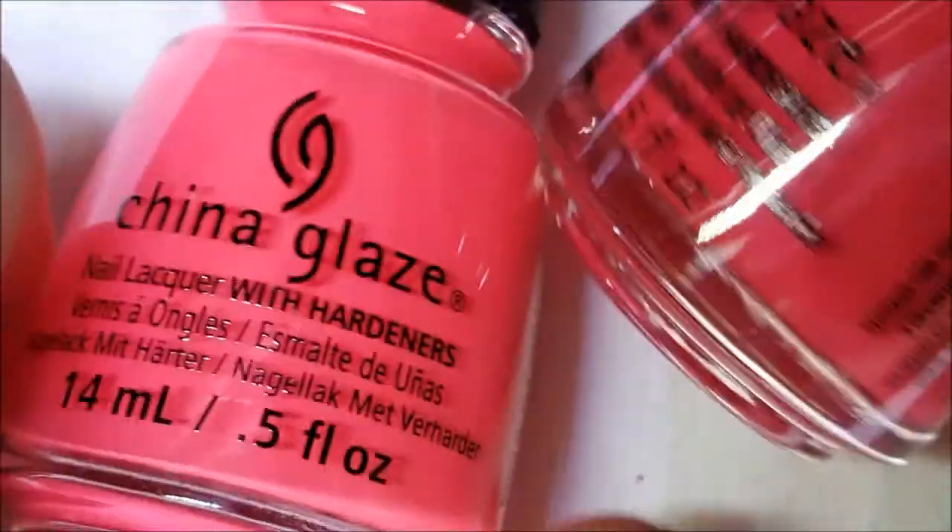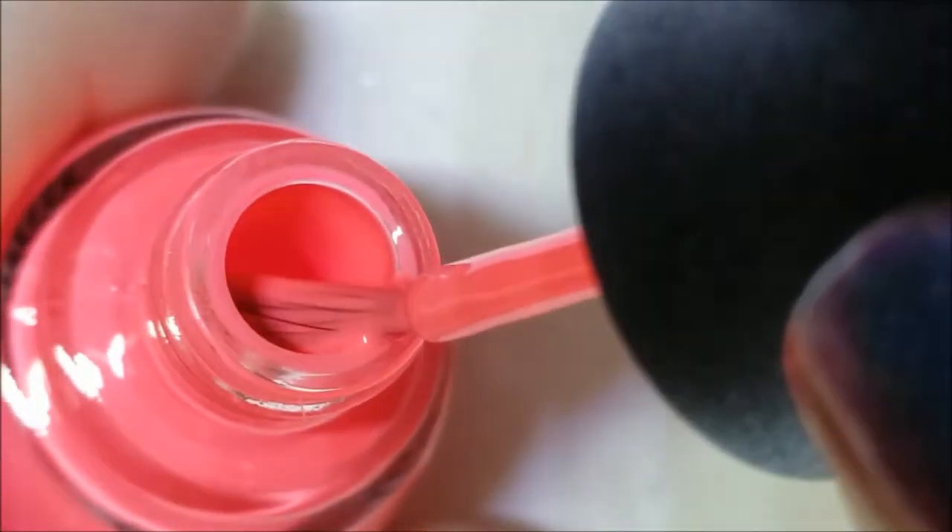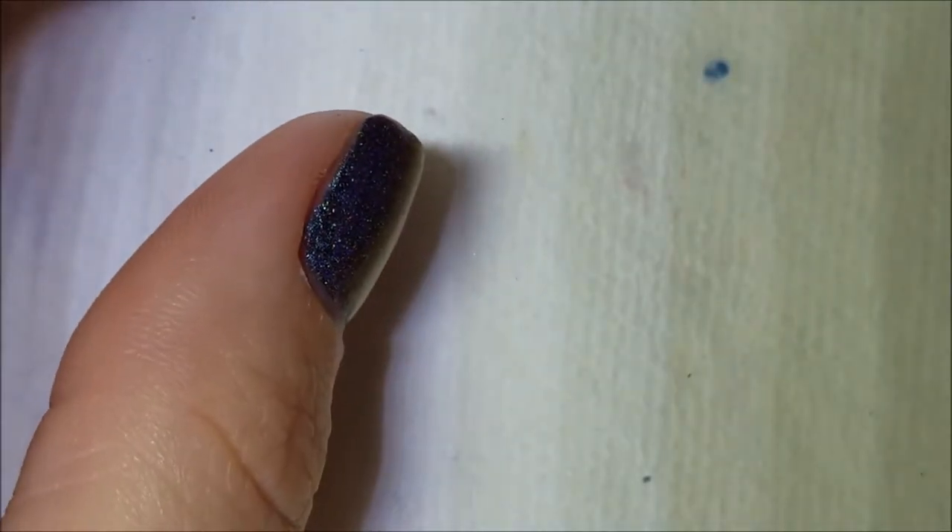Now we have one that's been around for a while — I didn't own it before. This one is called Thistle Do Nicely. These two are kind of close in color family — Thistle Do Nicely is darker whereas Sunset The Mood is brighter, but they're in the same color family. It has a good formula; these are just straight-up creams. That is Thistle Do Nicely.